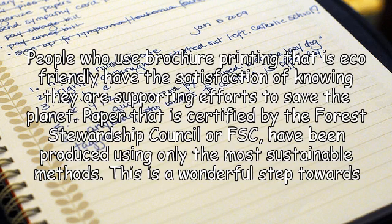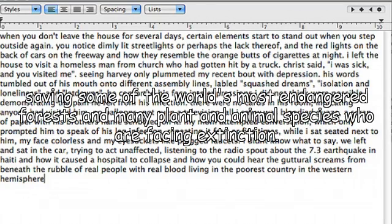People who use brochure printing that is eco-friendly have the satisfaction of knowing they are supporting efforts to save the planet. Paper that is certified by the Forest Stewardship Council, or FSC, has been produced using only the most sustainable methods. This is a wonderful step towards saving some of the world's most endangered forests, and many plant and animal species who are facing extinction.